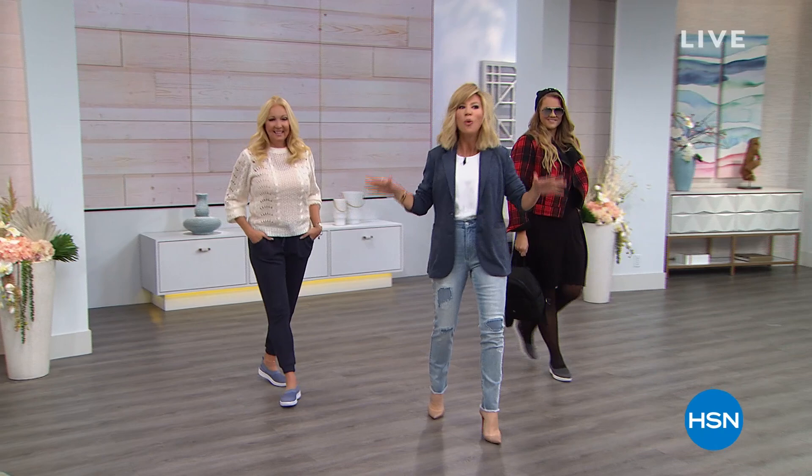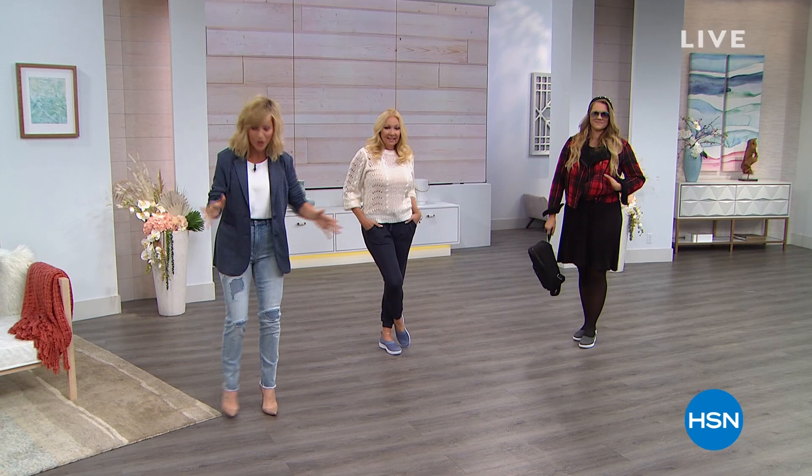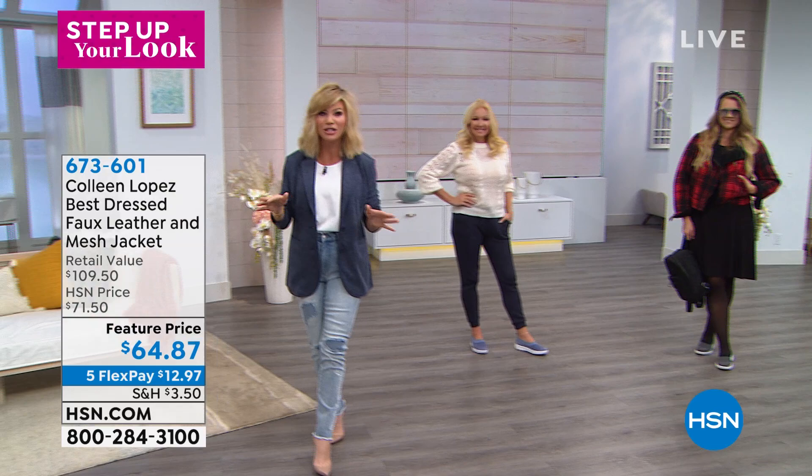We're going to step up your fashion look here at HSN because it's a new year. We want you to look fierce and fabulous. Coming up this hour, we've got so many brand new items — incredible shoes, the queen of jeans is here with brand new denim looks. It's 2020, and we're going to share with you how you can step up your look, look amazing, and feel good about yourself.